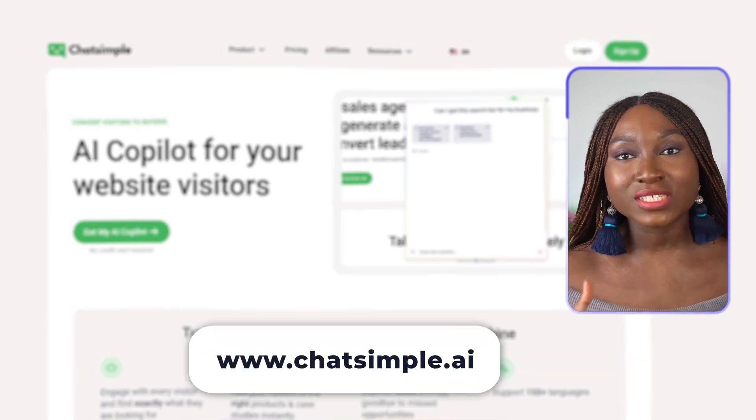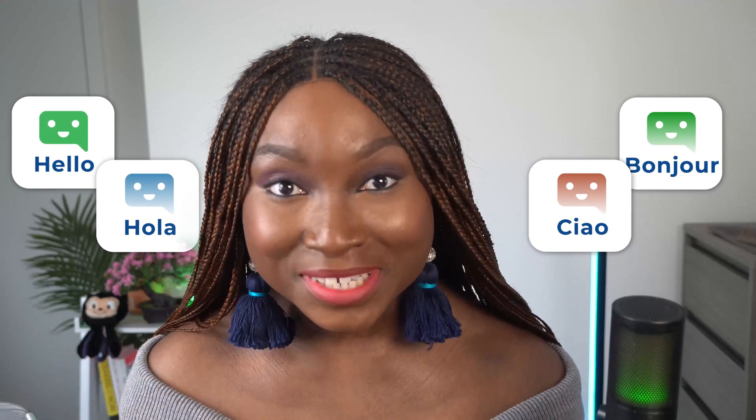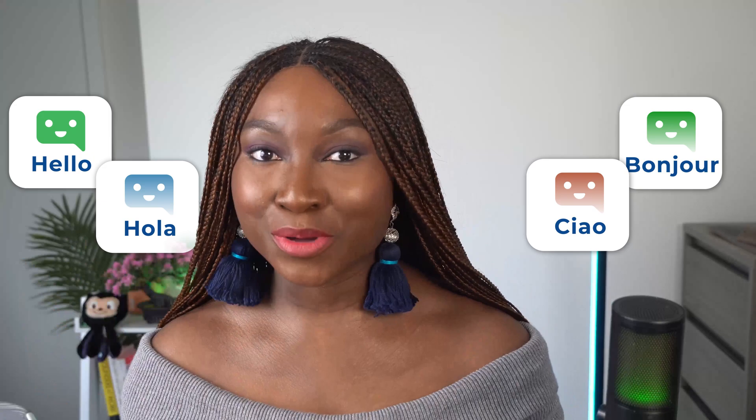To access ChatSimple, go over to their website, chatsimple.ai. One of the things that caught my attention is the fact that ChatSimple is available in over 170 languages, meaning that you get to reach a global audience — hello, hola, ciao, bonjour. You get the point. Language is no more a barrier.